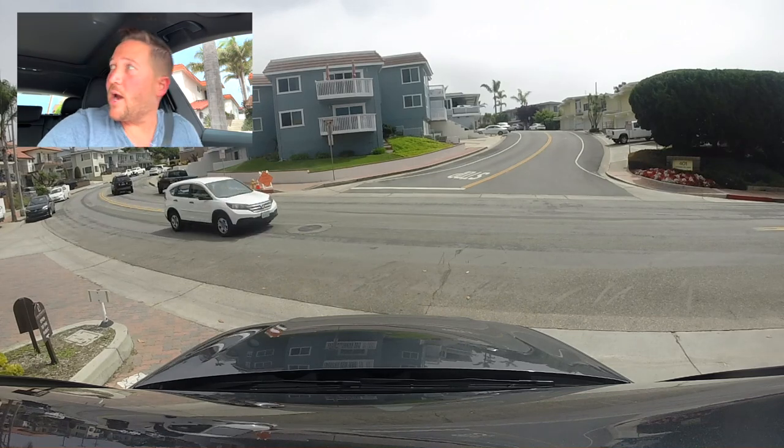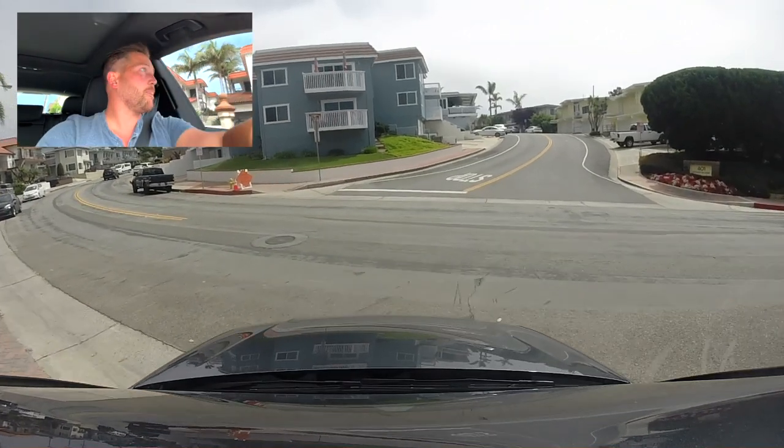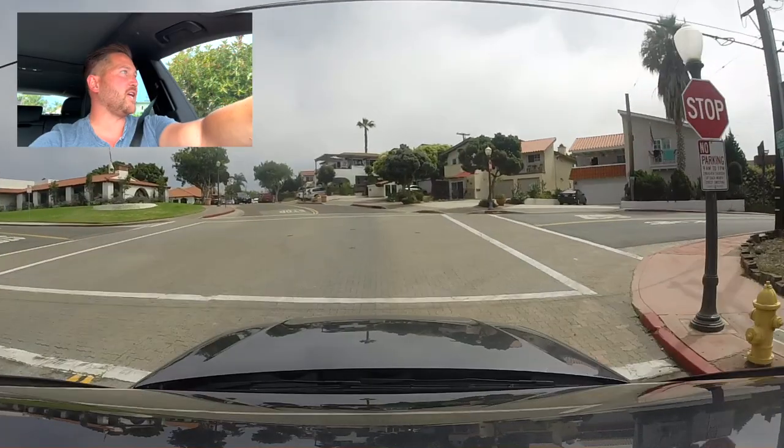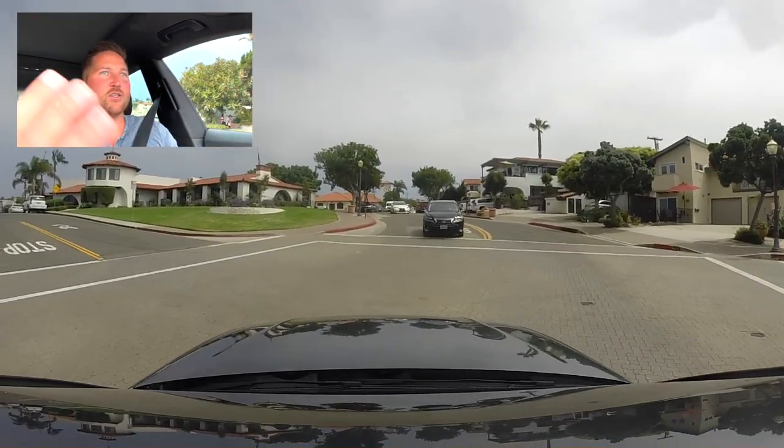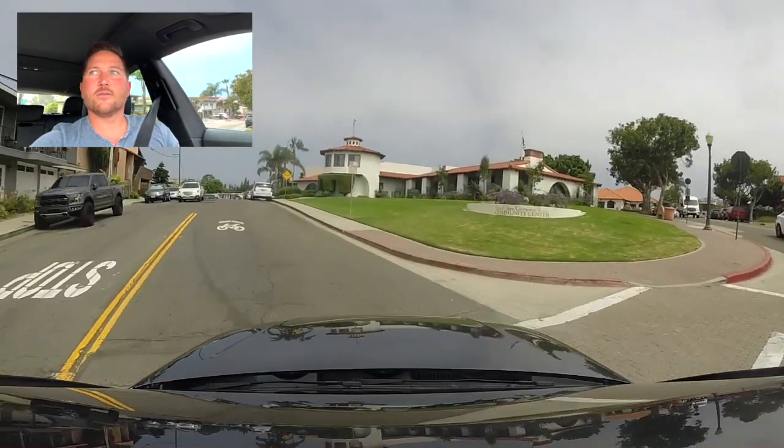That's pretty cool and rare and really special. If you've got questions about this neighborhood — the Pier Bowl — you can reach out, drop me a comment. I'd want to understand what you're looking for: if you want something walkable, do you want an ocean view or not, and then we set out and find it. Here we are — this is basically the beginning of downtown with the San Clemente community center and the library up here, and that's where downtown really starts. Thanks so much, we'll see you on the next one.